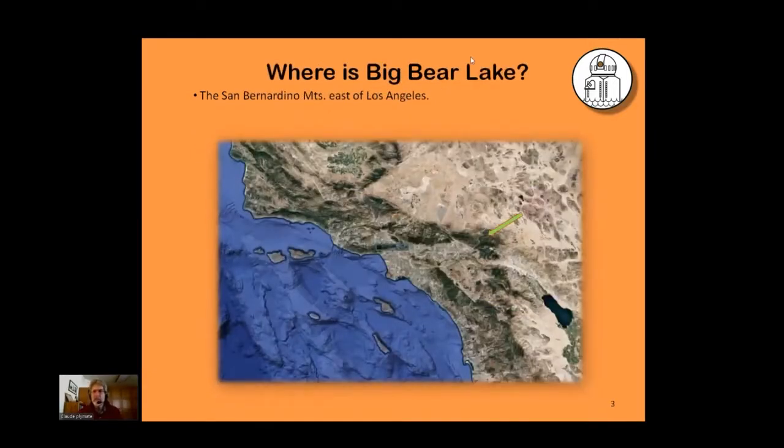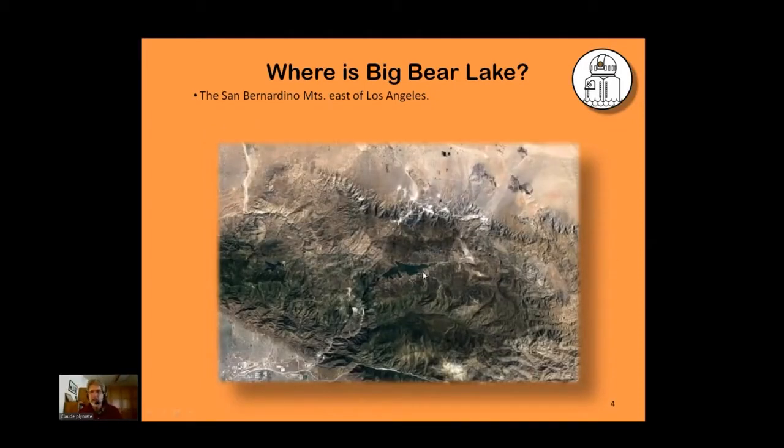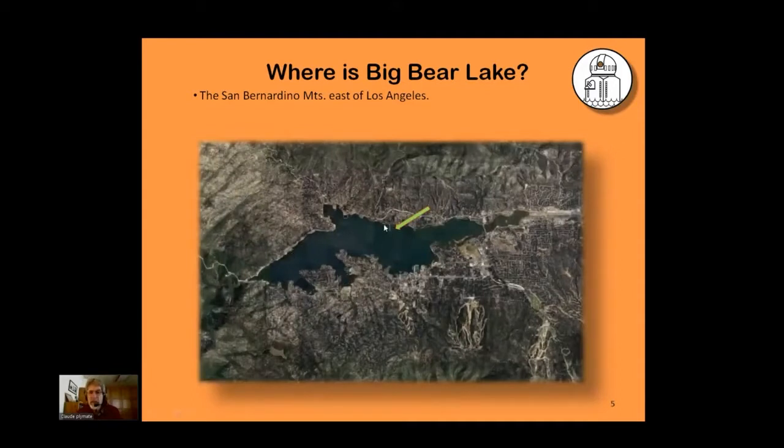Where is Big Bear? This is a map of southern California — down here is the LA basin, and just northeast of LA are the San Bernardino Mountains. Here's Big Bear Lake right in the middle. If we zoom in more to Big Bear, you'll see a straight line in the center of the lake — that's a thousand-foot causeway with our telescope at the end of it.